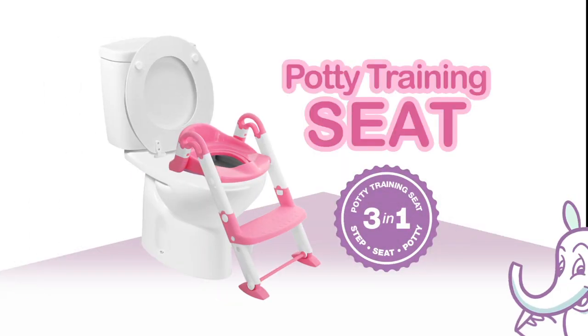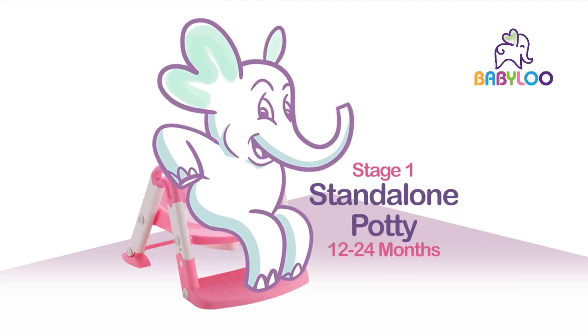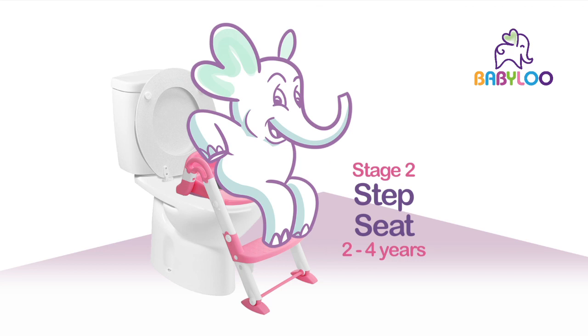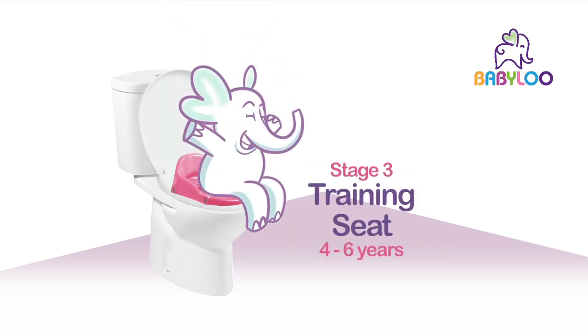Babylou by Squat & Go presents the Bambino Boost 3-in-1 Potty Training Seat. It's a standalone potty for beginners, a step seat for kids from 2 to 4 years, and a training seat for kids aged 4 to 6.